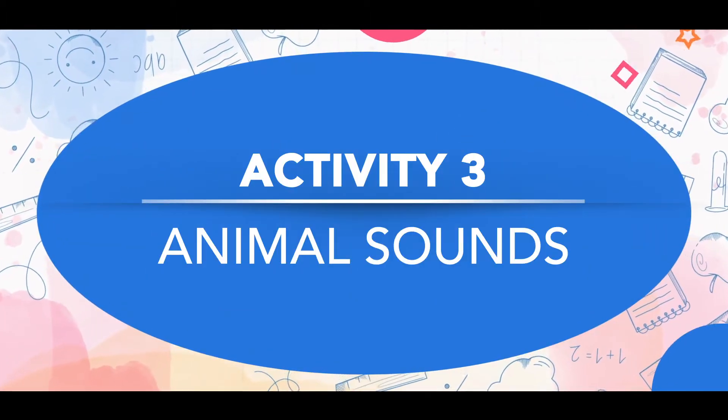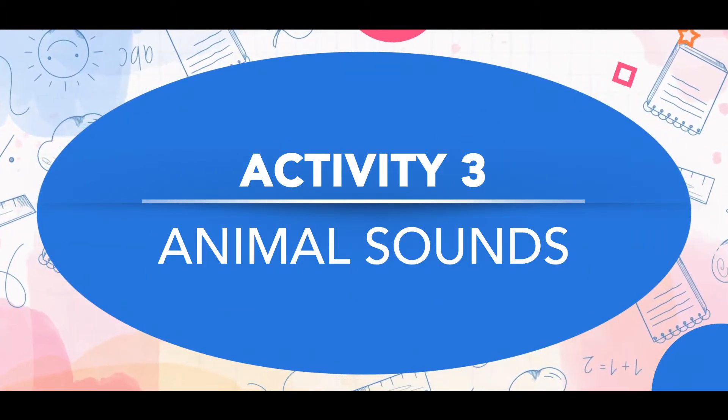The next game is animal sounds. You can record animal sounds, Google them, or use Alexa. Either say the animal and play the sound, or play the sound first and have the kid identify the animal. They are paying attention only to the sounds. You can also do this outdoors — ask 'what animal is making that sound?' or 'what sound are you hearing now?' It is easy and can be done in just two to three minutes.